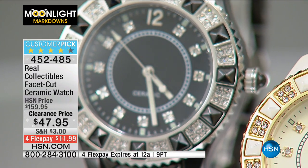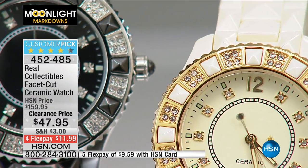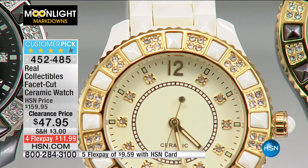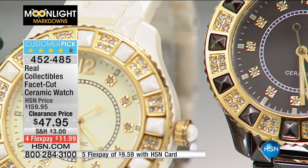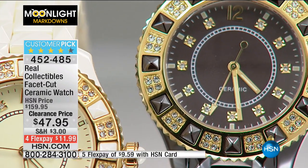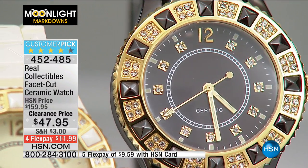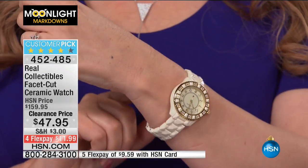With flex pays today, $11.99 to get this home. With the HSN credit card you can get this for $9.59. We have beige, black, and brown — beige is very limited. We're out of small medium in beige, down to medium-large. If you want a small medium you can choose between brown or black — only about a dozen left in brown small medium. About 100 beige medium-large remaining — last call.